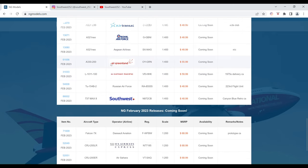Next is the Air Greenland Airbus A330-200. The registration is OY-GRN. It is $55.99 and the item number is 61056.